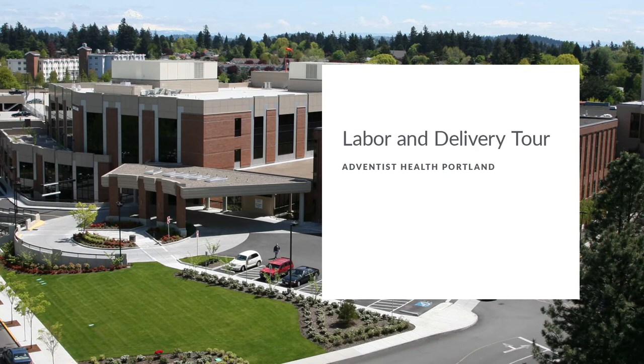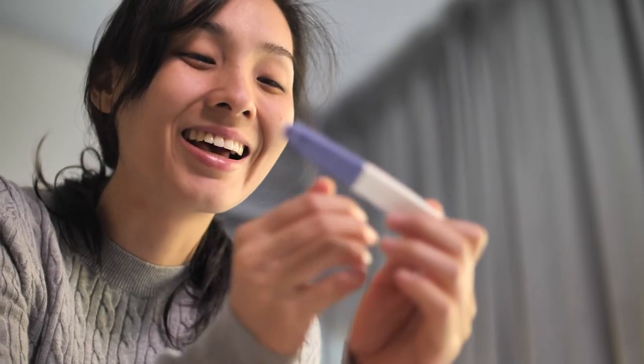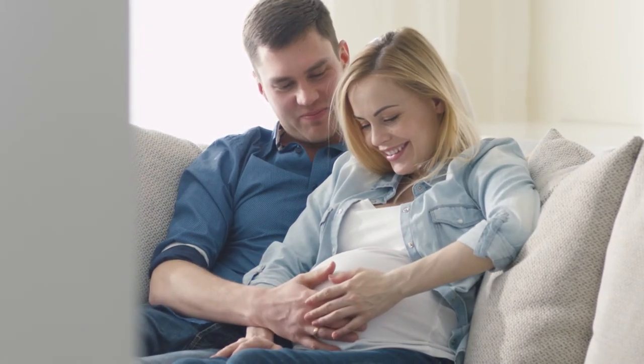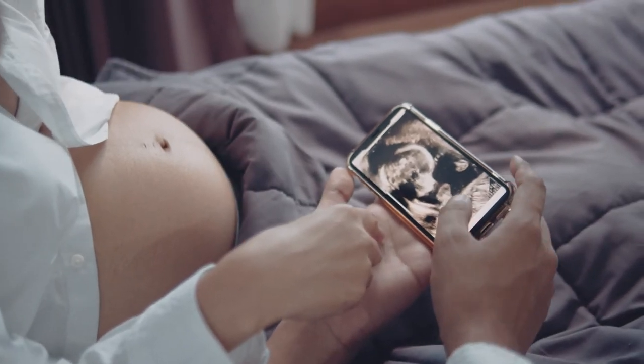Congratulations on your pregnancy. This is an exciting time. Of all the things to consider when having a baby, where you deliver is a big one. Let us tell you a little bit about what it is like to have your baby at Adventist Health Portland's Family Birthplace, located in Southeast Portland.